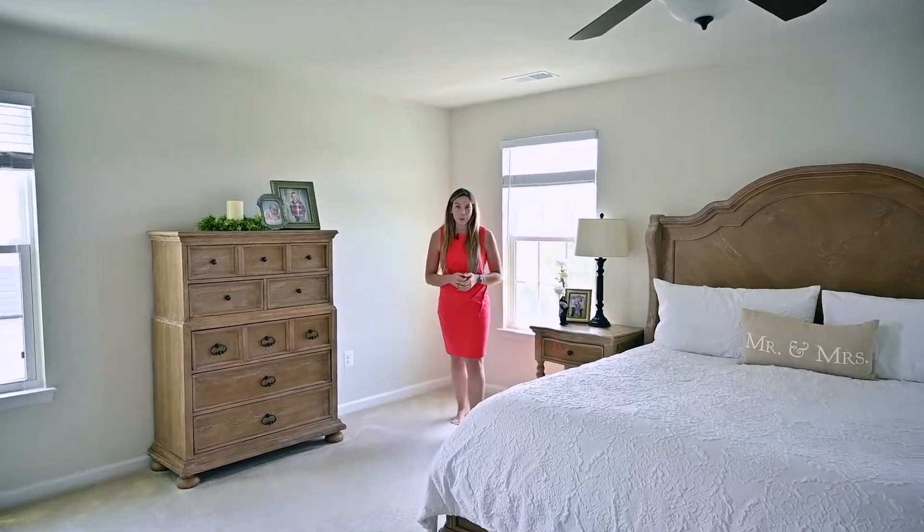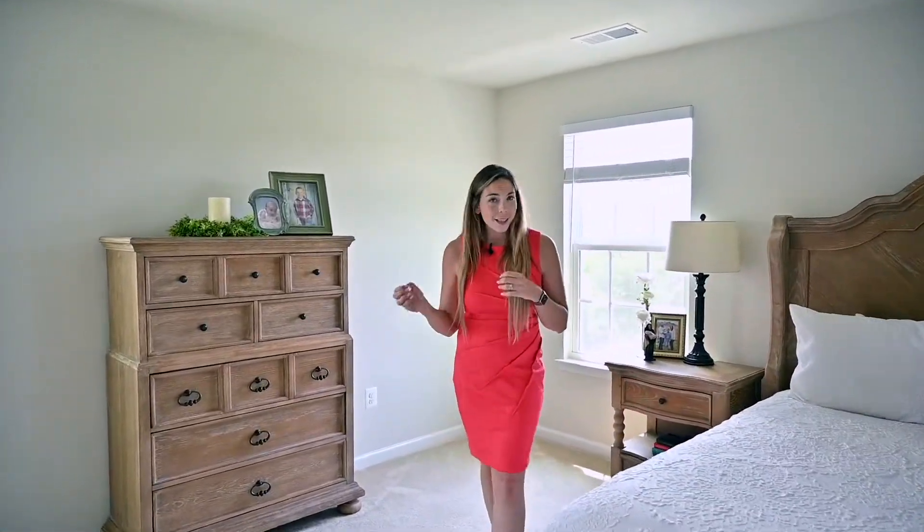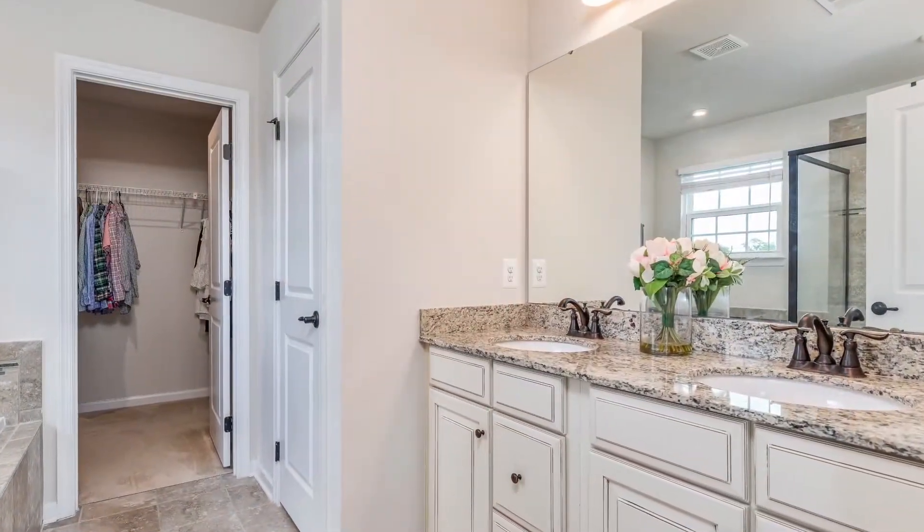And check out this huge master bedroom. It has two closets — a his and hers, or hers and hers, or his and his — and an amazing bathroom that's been updated.